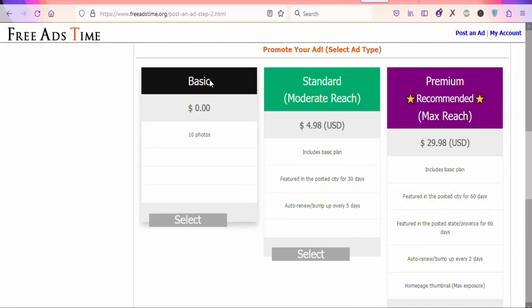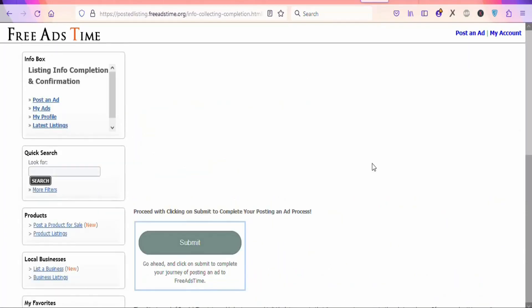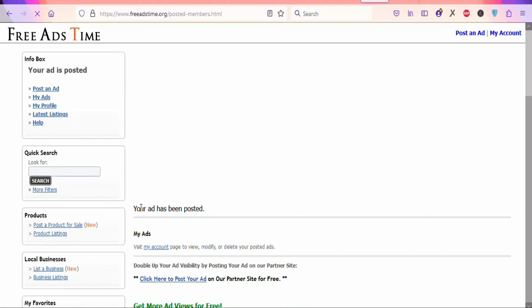Once you upload the image, you have the option to select the type of ad. For the basic version, you don't pay anything. The standard is $4.98 and the premium is $29.98. I'm going to use the free version so that when we get a sale, we can then buy the premium one. Select that option, scroll down, and you will see a human verification — enter seven in the box and click 'Continue.' Once you click continue, you can see a submit button — click it to submit your ad. Your ad has now been posted on the website.